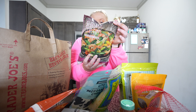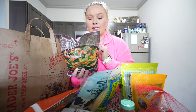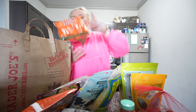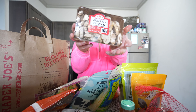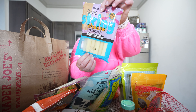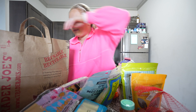Some shrimp stir fry — it only has five carbs, eight grams of protein, and zero fat per one cup. We got some carrots, some mushrooms, some string cheese, and some almond milk for smoothies.